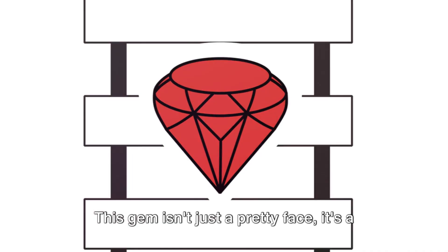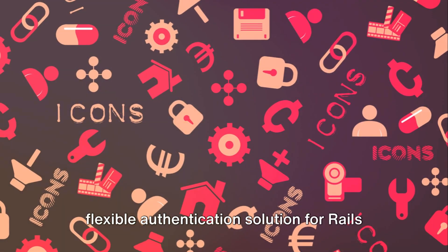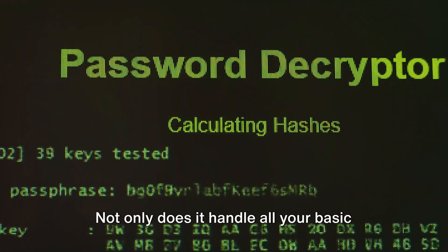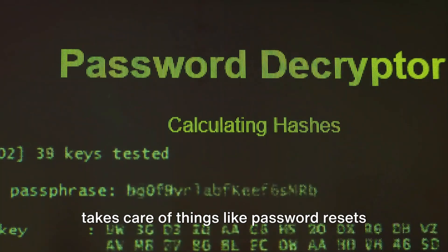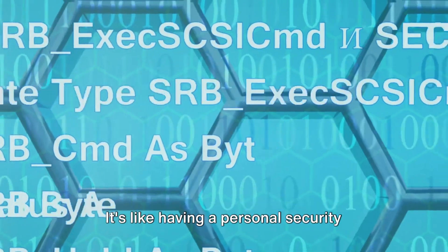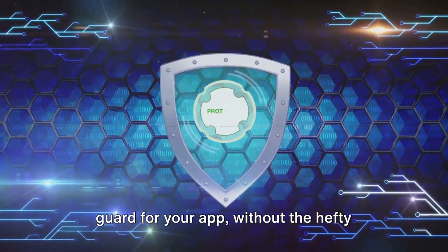First up, we have Devise. This gem isn't just a pretty face — it's a flexible authentication solution for Rails based on Warden. Not only does it handle all your basic needs like signing in and out, it also takes care of things like password resets and account confirmation. It's like having a personal security guard for your app without the hefty price tag.